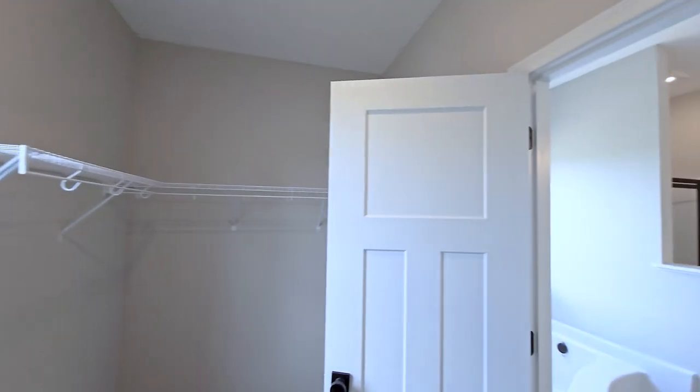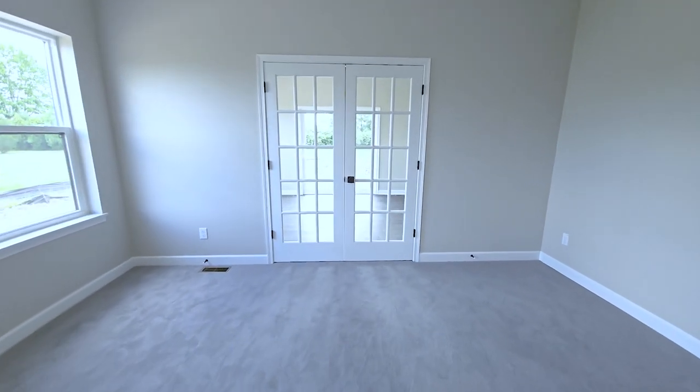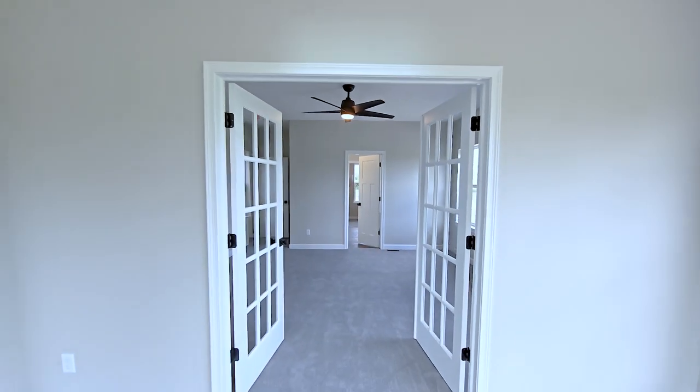A skylight was also added to this space to bring in natural light. Leading from the owner's bedroom to the added approximately 14 by 12 foot morning room is a set of 15-light French doors.